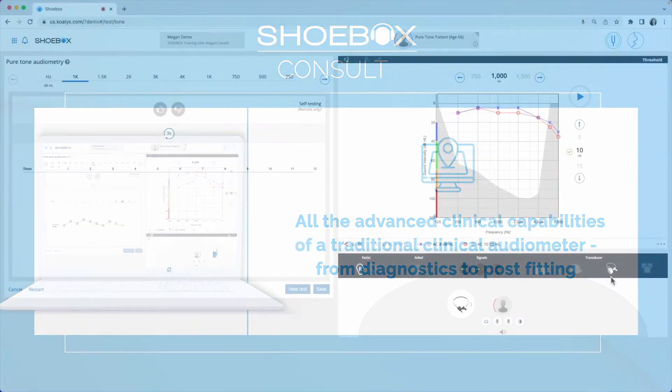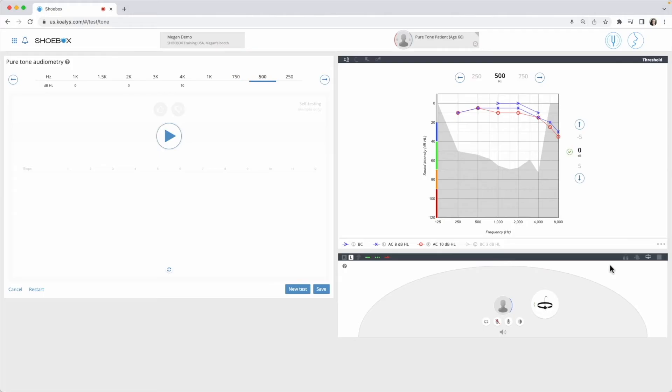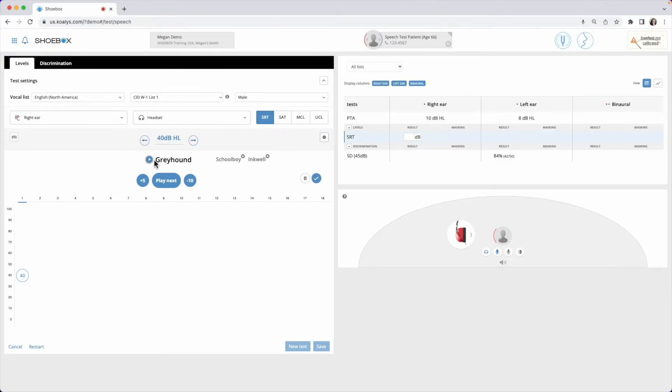Shoebox Consult is a full diagnostic audiometer which features a comprehensive test battery, including pure tone audiometry for air conduction and bone conduction testing with masking. Speech audiometry tests include SRT, Speech Discrimination, and QuickSyn.